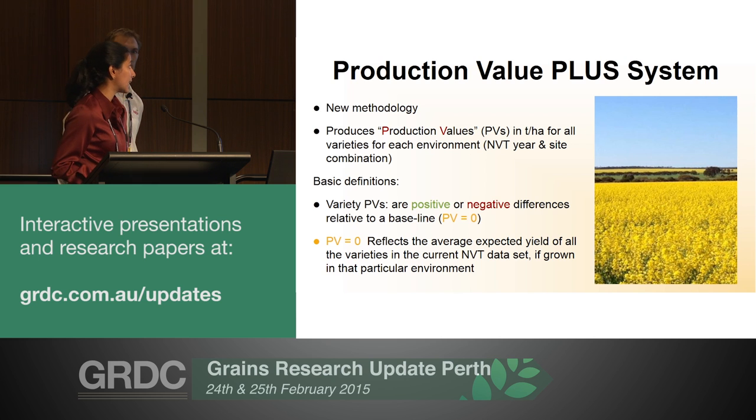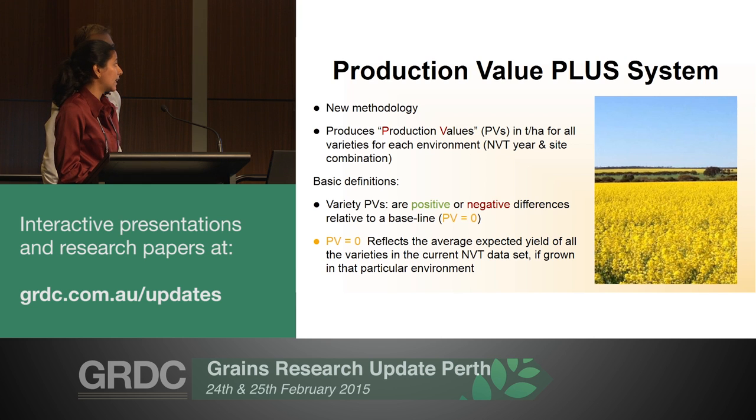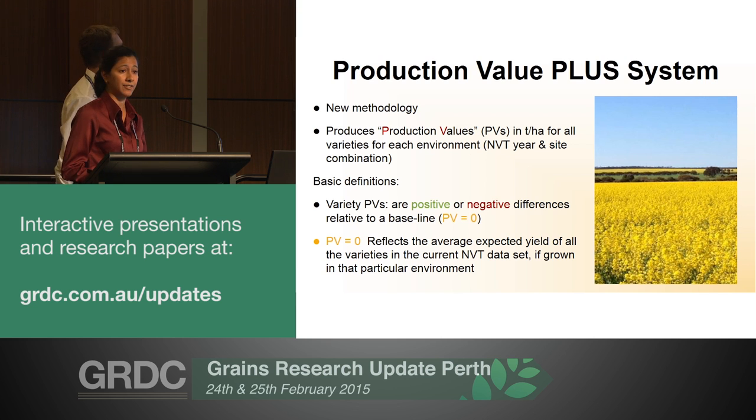Production value plus is a new method of results presentation. Essentially, production value plus produces production values - a fancy word for grain yield in tonnes per hectare for every single variety at every single NVT site, that being a NVT year and site combination. Variety PVs are essentially positive and negative deviations relative to a baseline for each site. This baseline, reflected by the value PV zero, indicates the expected average yield if we were to grow all the varieties in the canola NVT at that particular site.